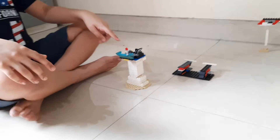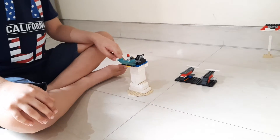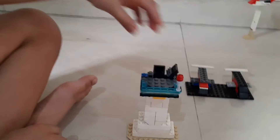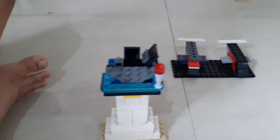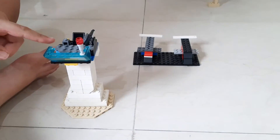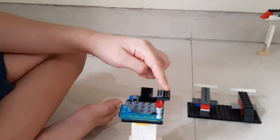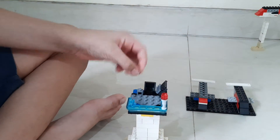This is the control tower. It helps airplanes to depart and arrive at the airport. This is a small radio for the pilot to speak, and this is a small switch.